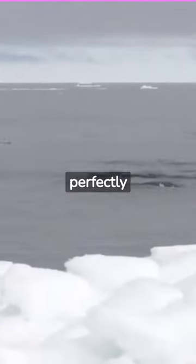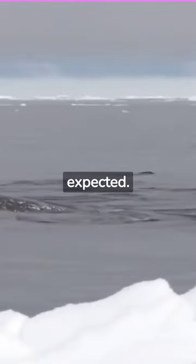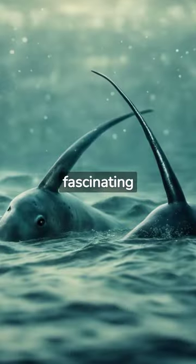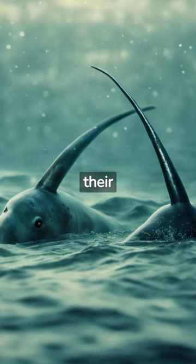They sneak up on prey, perfectly camouflaged in the icy waters, striking swiftly when least expected. Discover the fascinating world of narwhals, nature's crafty illusionists, merging seamlessly with their environment.